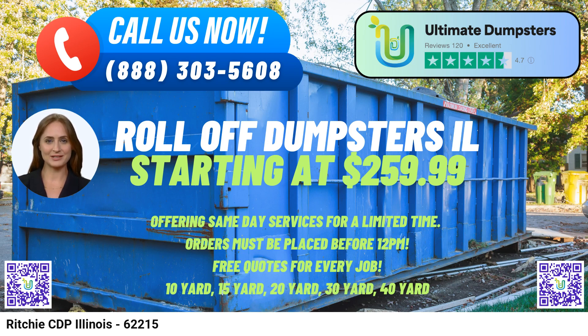As for placing an order, customers have two convenient options. They can call Ultimate Dumpsters to speak with their knowledgeable staff, or they can use the QR code provided in the video to easily place an order online. Currently, the platform is offering an exclusive 25% discount on dumpster rental orders when placed online, making waste management even more affordable.